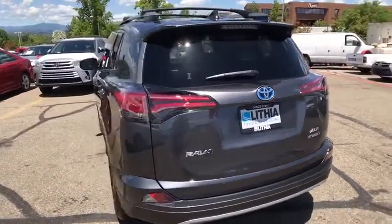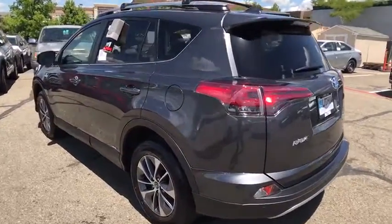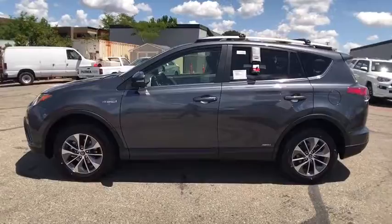Here are some of this vehicle's great options: power liftgate, navigation system, backup camera, all-wheel drive, keyless entry, Bluetooth, leather-wrapped steering wheel, power steering, adjustable steering wheel, cruise control.